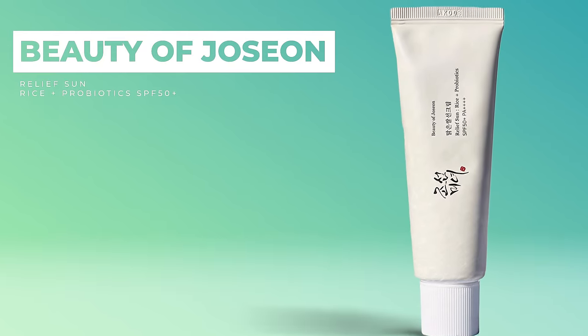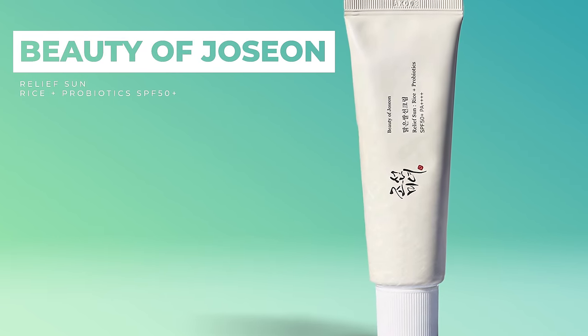Next up is the Beauty of Joseon Relief Sun Rice Plus Probiotic — another very popular one, I actually think this one might be even more popular. Same SPF protection. One finger length — this one's a thicker sunscreen. Not as watery. Oh, it's running! Smells like vanilla icing a little bit. It does have a scent to it.